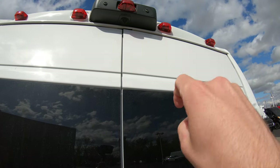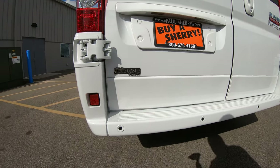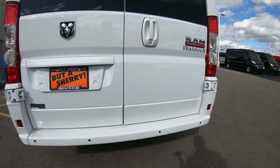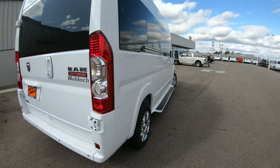Up top it does have the backup camera located there, and down towards the bottom you're going to have your backup sensors on the back bumper. The rear bumper on this is a factory rear bumper, but it has been painted to match. We wanted to make this conversion van as monochromatic as possible.